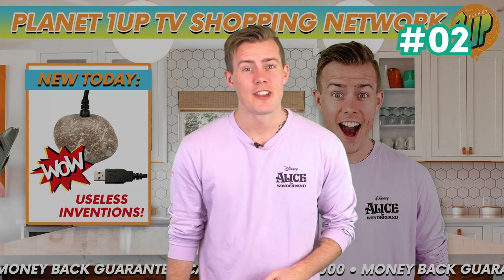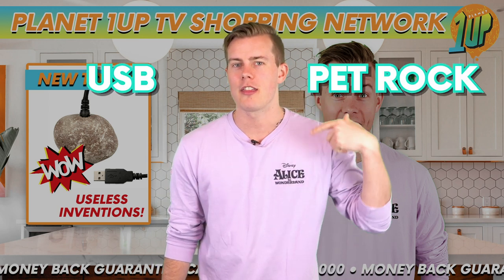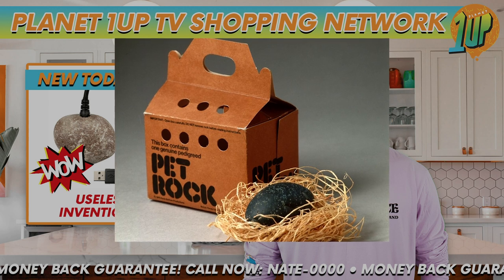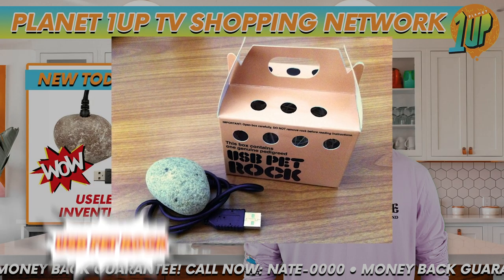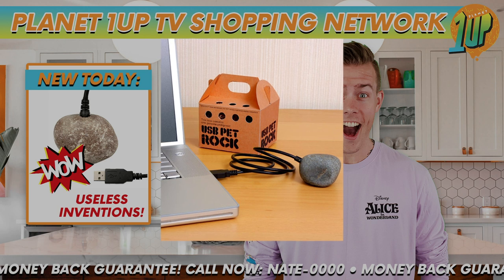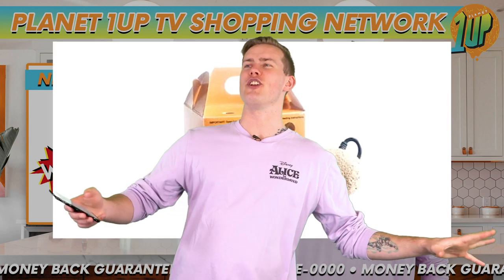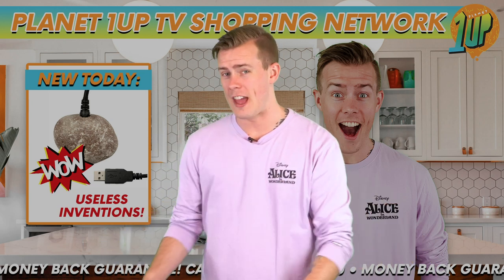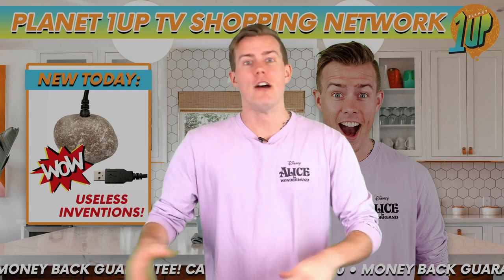In at number 2 is the USB Pet Rock. A USB Pet Rock — think about it. If you loved how little the original Pet Rock did, then you're going to absolutely flip your lid over the USB Pet Rock. Bringing the old sensation into the modern world, the USB Pet Rock just plugs straight into your USB port, draining no power and with no care needed at all. Watch in wonder as your amazing USB Pet Rock continues to do absolutely nothing forever. Before we reveal number 1, what have you thought of the list so far? Have you heard of any of these inventions? Do you own one? Let us know in the comment section down below.